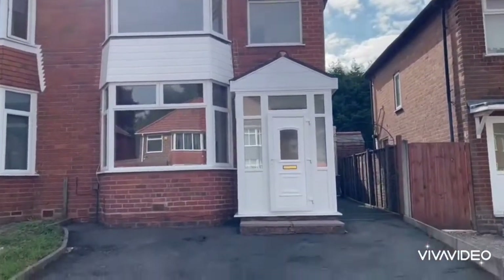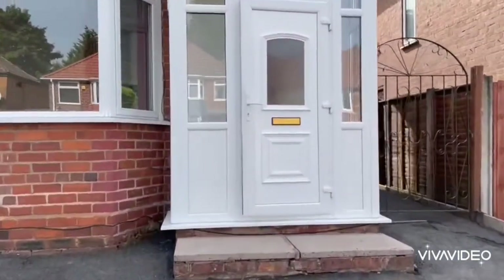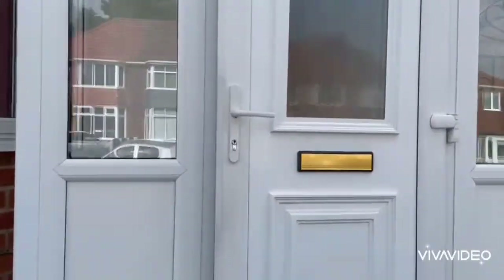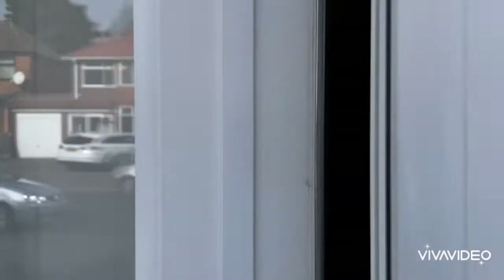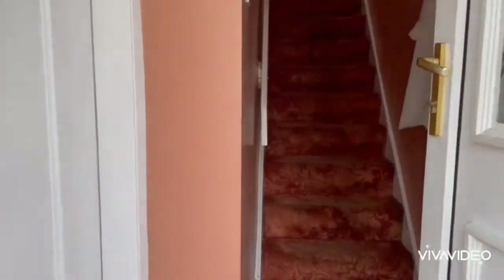Video tour for Westbourne Road, Hale's Owen. We've got parking on the front here, the door leads into an entrance porch and then into the entrance hall with stairs off to the first floor landing.